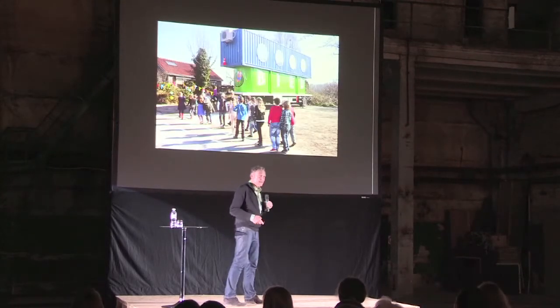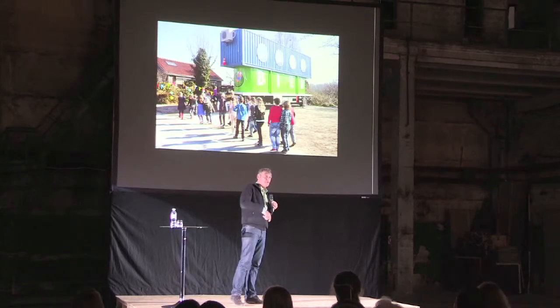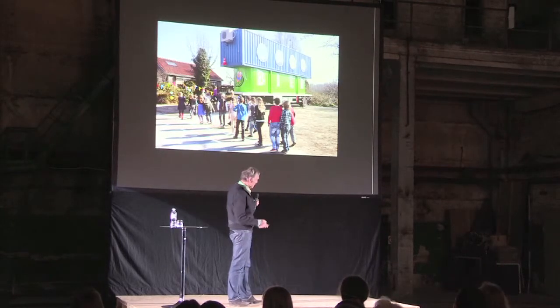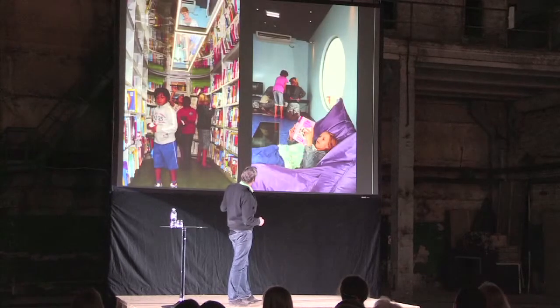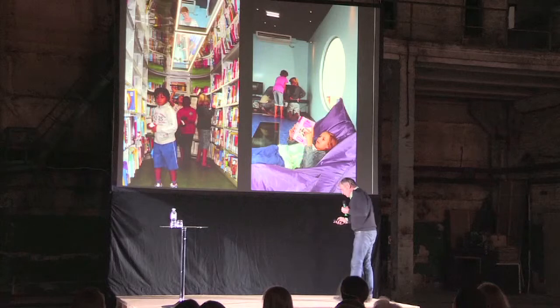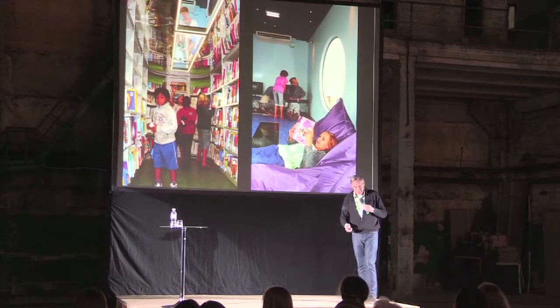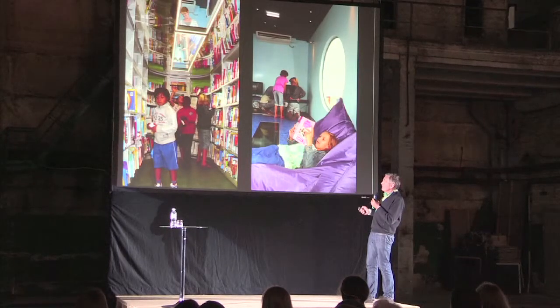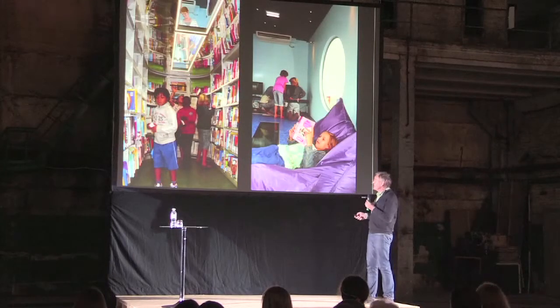The children not only come to get their books, but they can stay for a couple of hours — this is their place, their clubhouse, one could say. You see the children arriving and reading the books, and we did all kinds of things to add to the fantasy of the children. We made a transparent floor so that they could play hide-and-seek and look at their friends when they arrived.